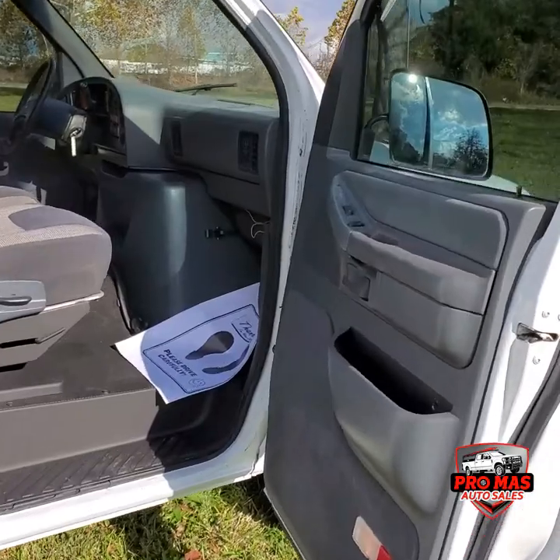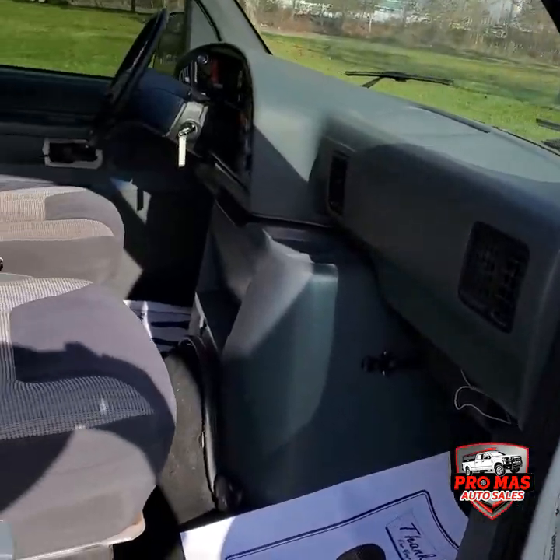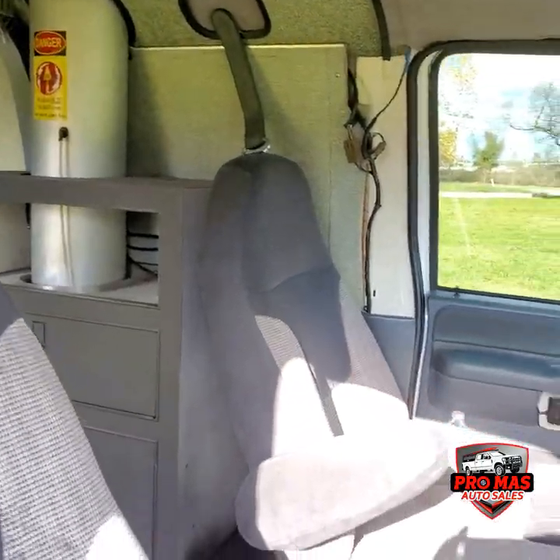Let's check out the passenger side. We've got power windows, power mirrors, power locks, and seats all the way around.